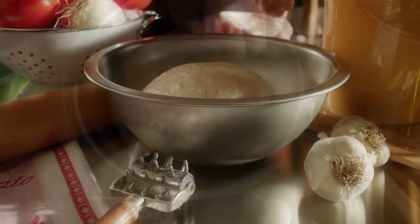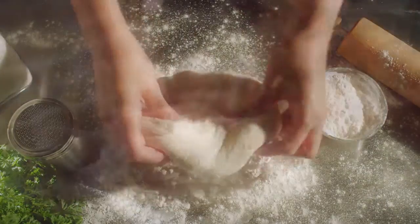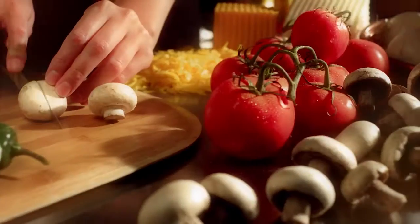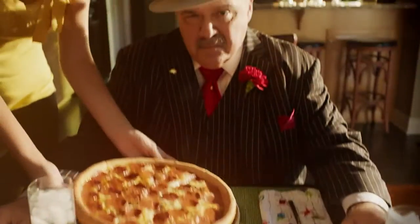During this hectic holiday season, remember nothing brings families together like good old-fashioned cooking — handmade dough, fresh ingredients, the perfect pinch of spices that make the meal come alive, and of course, all the trimmings.